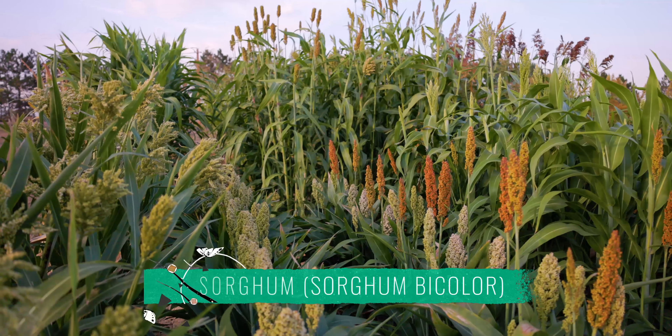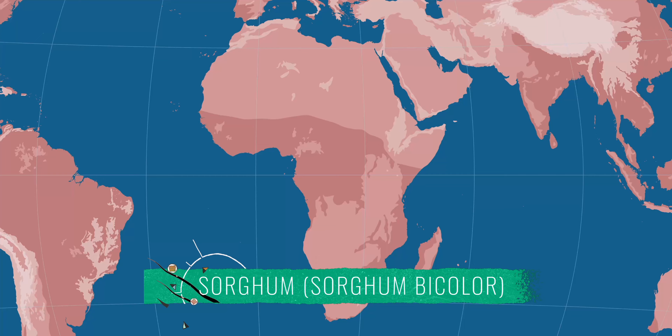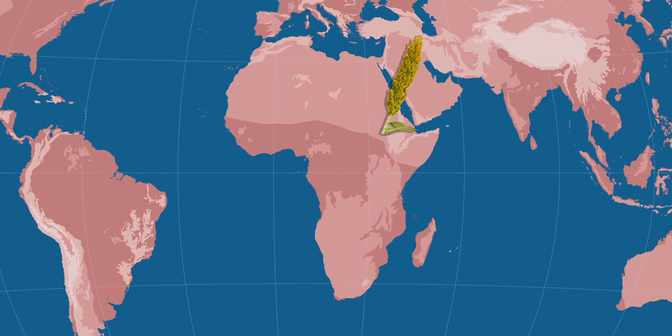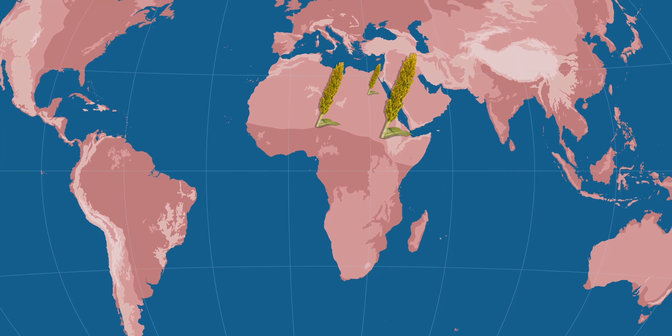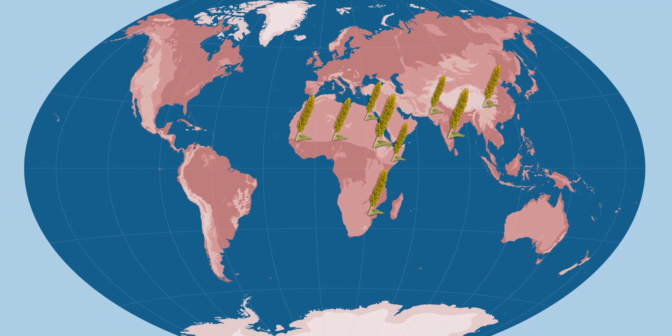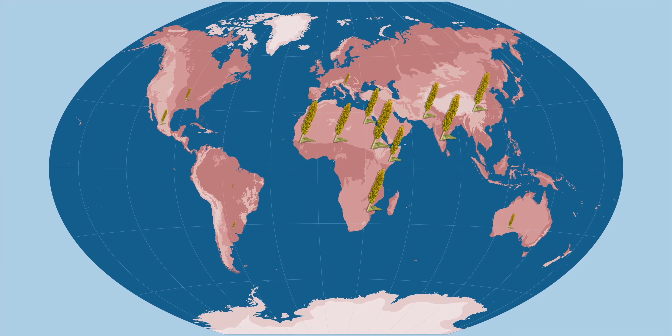Sorghum is one of the most important cereal crops for global food security. It was first domesticated around 6,000 years ago in Ethiopia and Sudan. It then spread across Africa, into India, and the Middle East, and eventually made its way into Eastern Asia. It arrived to the U.S. in the 19th century.